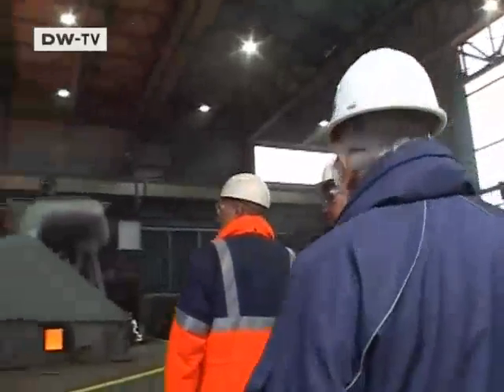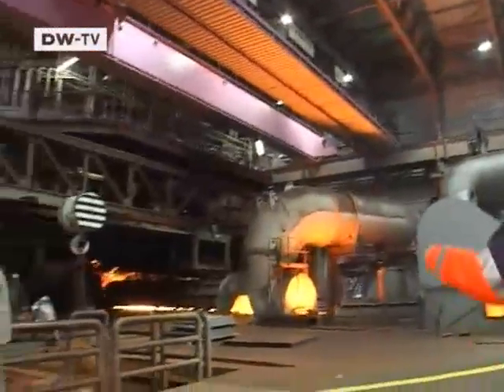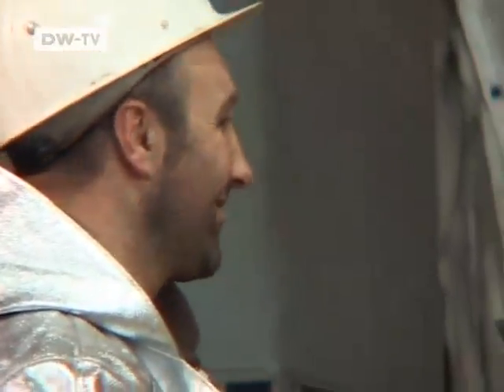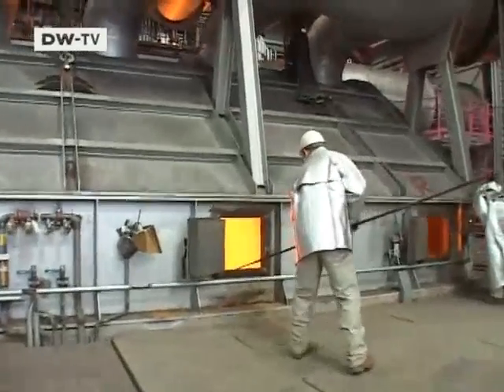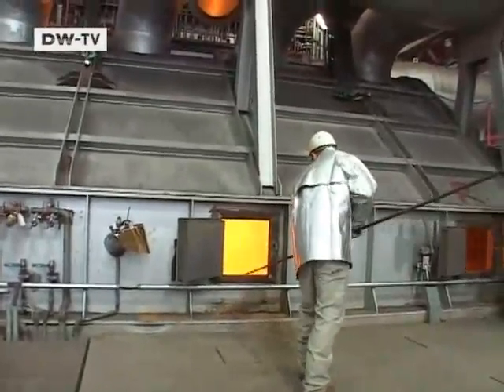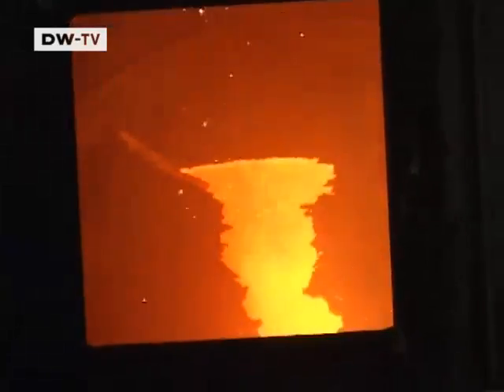This new blast furnace is nothing like its predecessors. The oven hearth is clean. At first sight, it's hard to believe that they're making steel here. Molten metal is all that can be seen through a window, heated to 1,200 degrees Celsius.